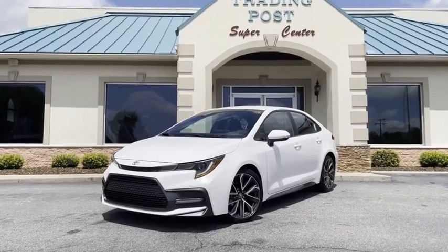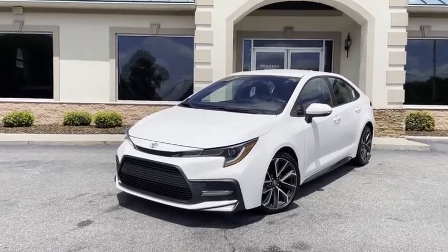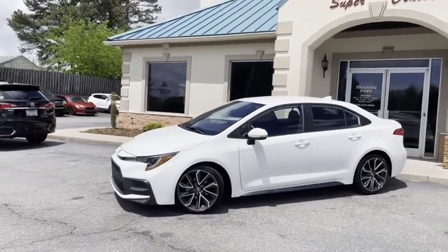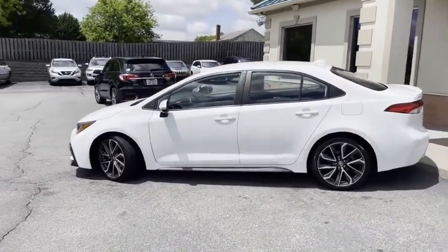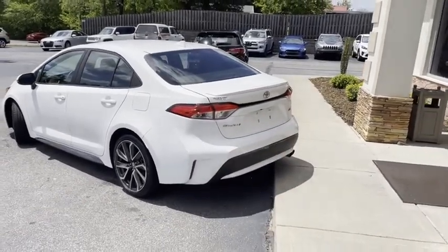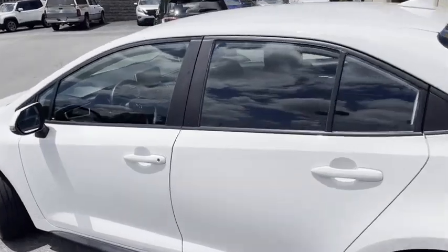Check out what we've got right here at the Trading Post. Why buy new when you can have my like-new 2020 new body style Toyota Corolla with the SE Sports Package? It's got the ground effects on the front, the big alloy wheels. I'll give you a slow pan around it. It's got the fine line factory spoiler with backup camera, dual exhaust — gorgeous car. Let's look on the inside.